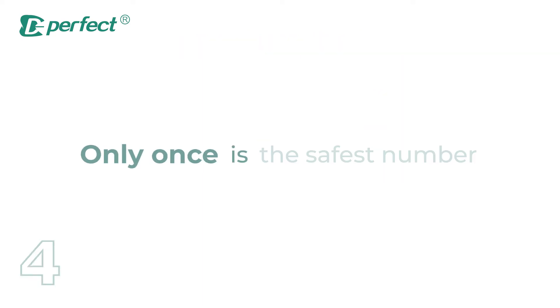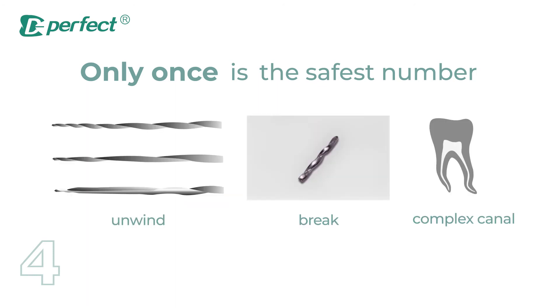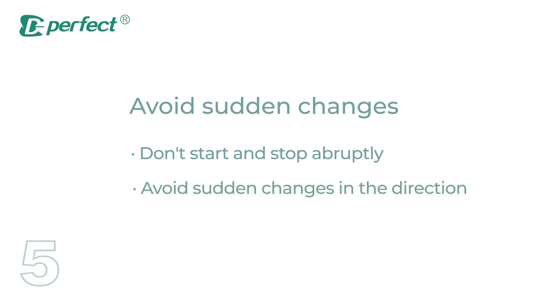Using a rotary instrument only once is the safest practice; however, the actual stress accumulation in the file depends on the case, so it can be used more than once. You need to replace the rotary instrument if it unwinds, breaks, or has been used to shape a complex canal. Do not start and stop abruptly — sudden changes in the direction of rotary instruments can cause unnecessary complications during treatment.